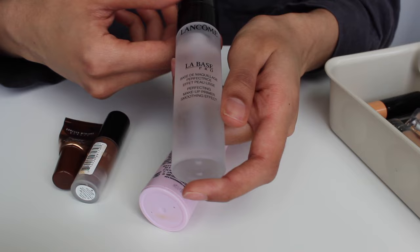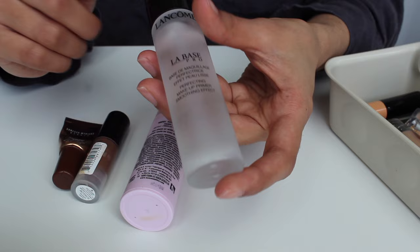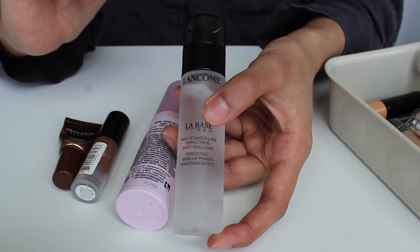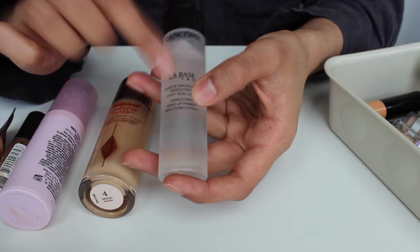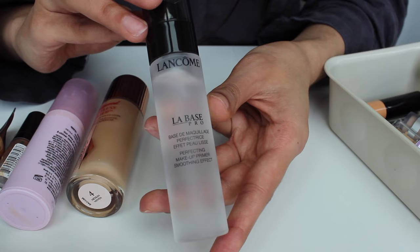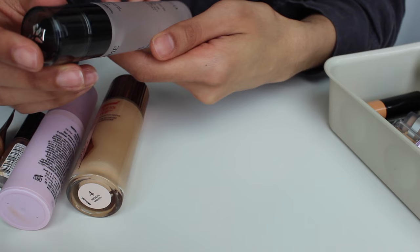This is the Lancôme La Base Pro. It feels so luxurious — it's in the thickest frosted glass bottle. This is a blurring primer and when I tell you it blurs the crap out of your pores, it's crazy. I genuinely feel like it's like putting a filter on your face. I actually forgot to include this — it's a new addition. I got it as a recommendation from Marlena Stell, the owner and CEO of Makeup Geek. She had a resurgence on YouTube and I was like, she's making it sound so good — and I got it half off at one of Ulta's sales. It's just the epitome of luxury from the bottle to the formula.